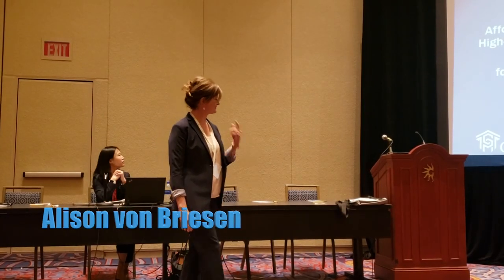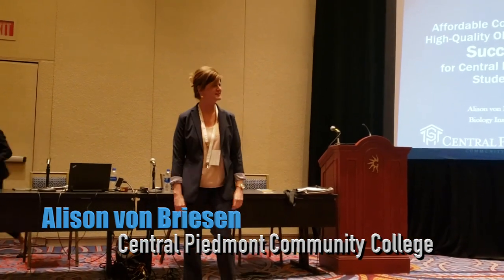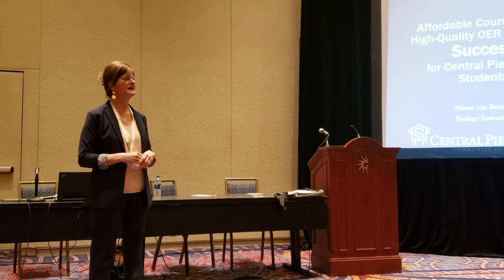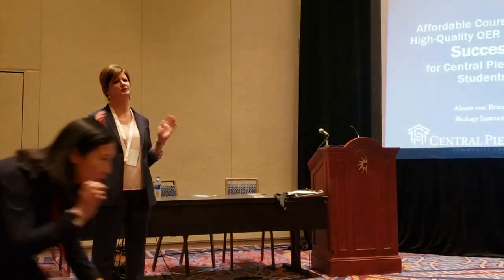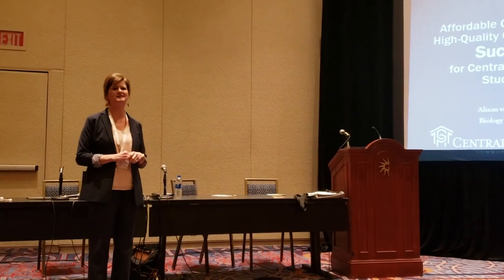Hi everyone. I'm Allison Bond-Brewson and I have the privilege of teaching at Central Piedmont Community College in Charlotte, North Carolina. Today I'm going to talk to you about our biology process in choosing a new book and how that seemingly small choice has had a huge impact on students taking general biology and on the faculty who teach it.